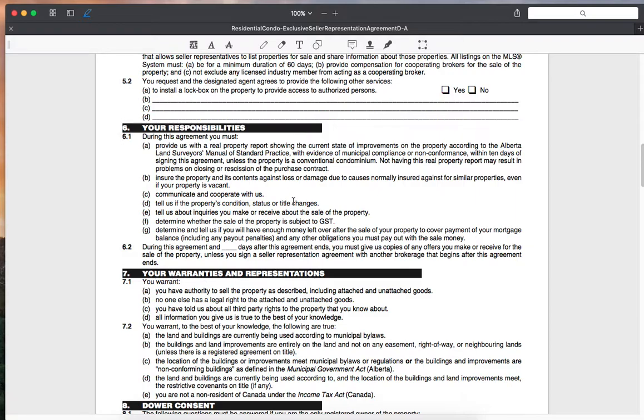Determine whether the sale of the property is subject to GST — generally new properties are, and previously lived-in properties are not. Determine and tell us if you have any money left over after the sale to cover payment of your mortgage balance. During the agreement — and generally we put 7 to 14 days out after the agreement ends — just give us copies of any offers you make or receive for the sale of the property.